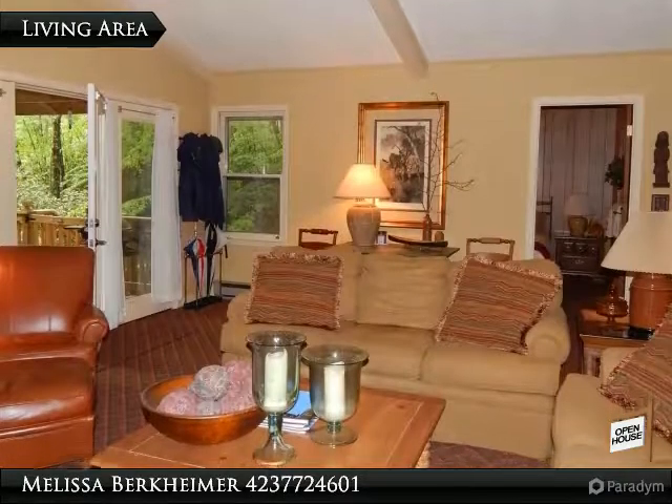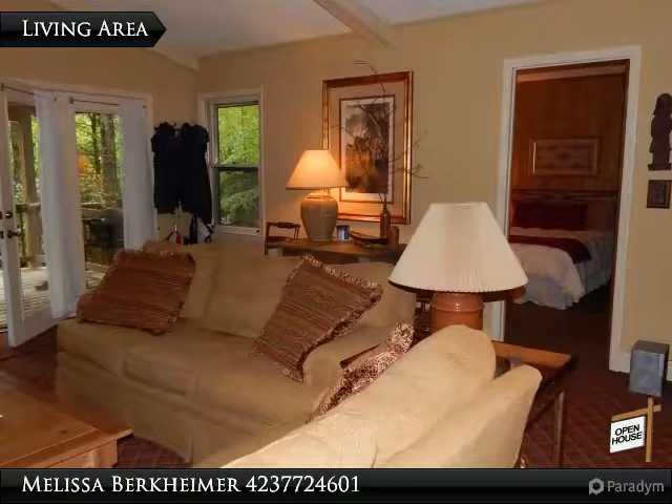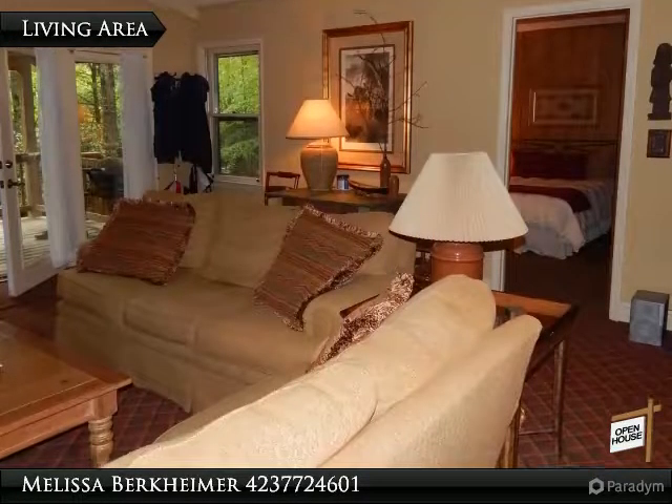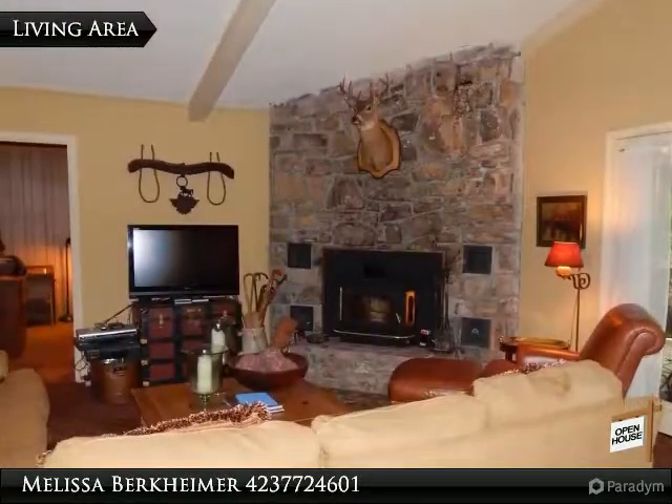Or a fifth bedroom, plus a half bath. The home has a wonderful open living space with good-sized bedrooms, all on the main floor. The kitchen has lots of cabinets, hardwood floors, a pantry, and a special center island.